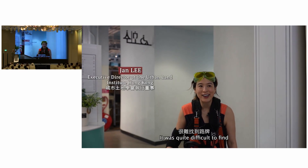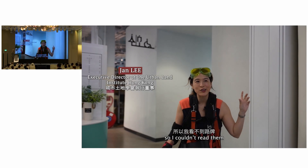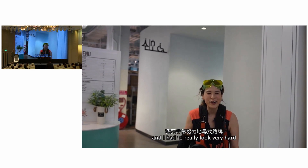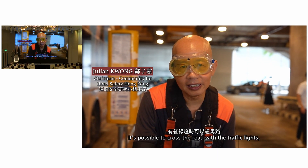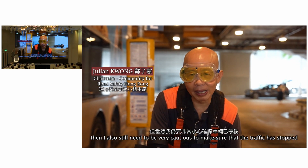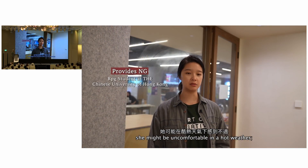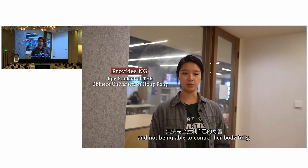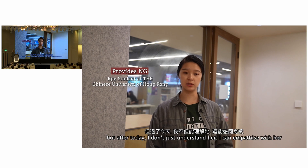It was quite difficult to find. The signs were very high and the letters were very small, so I couldn't read them. I had to really look very hard. It is possible to cross the road with the traffic lights, but I still need to be very cautious to make sure the traffic has stopped. She might be feeling pain in her body, uncomfortable in the really hot weather, feeling powerless on busy streets and not be able to control her body fully. But after today, I don't just understand her — I can empathize with her.